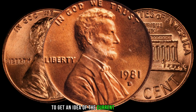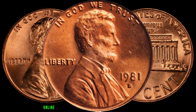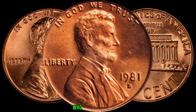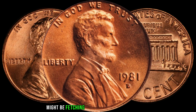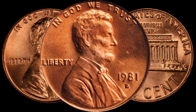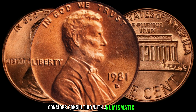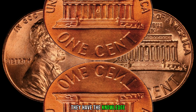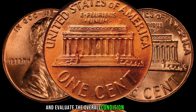To get an idea of the current market value, let's look at recent sales and trends. Online auction sites and coin dealers often provide valuable insights into the demand and pricing of coins. Your 1981-D Lincoln penny might be fetching a pretty penny on the market. For the most accurate assessment, consider consulting with a numismatic expert or professional appraiser, who can identify rare varieties and evaluate the overall condition of your coin.